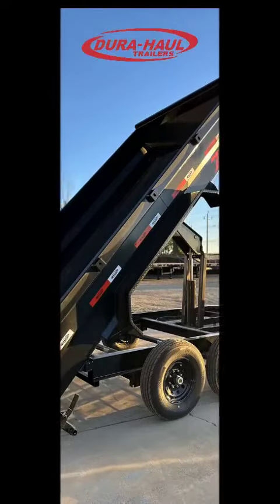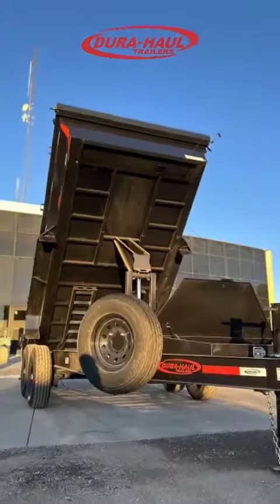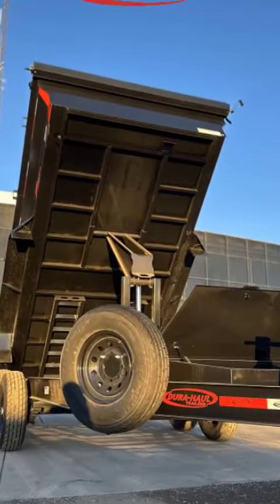Wisdom Wednesday! Meet our robust 7x14 dump trailer, designed to handle your toughest jobs easily and precisely.